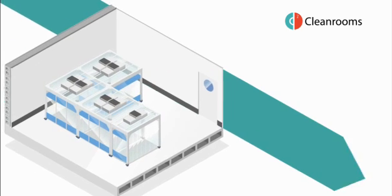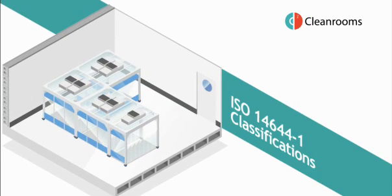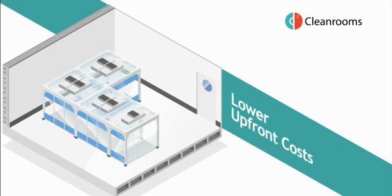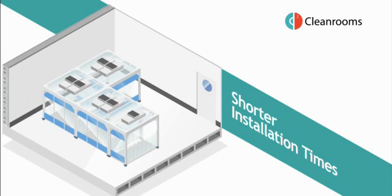They achieve the range of ISO clean room classification with reduced or no building regulation, lower upfront costs, lower running costs, shorter installation times and more flexible design.